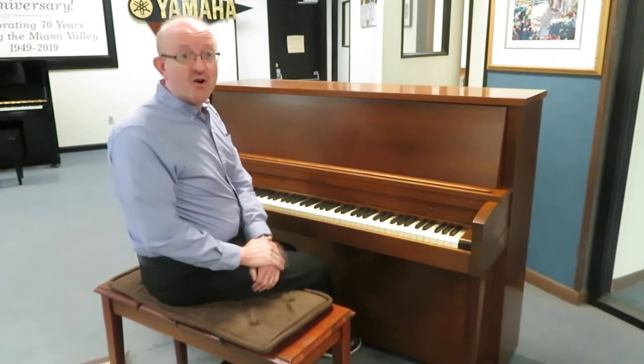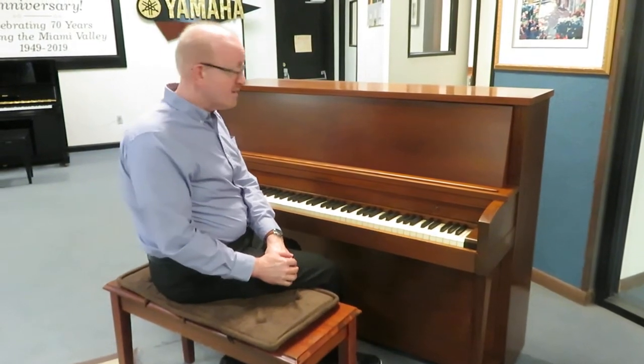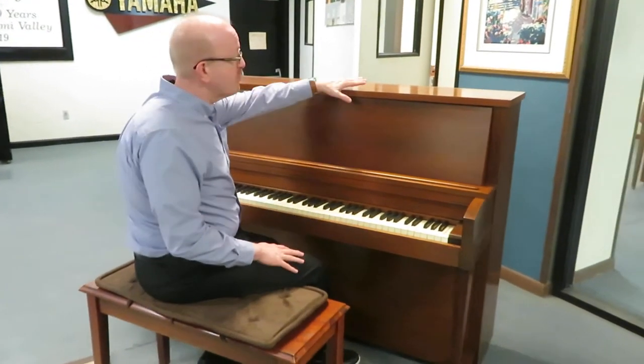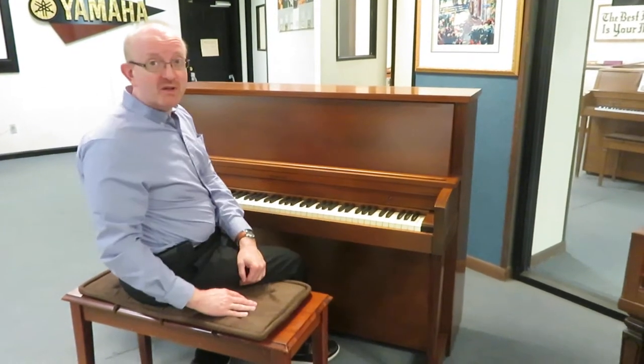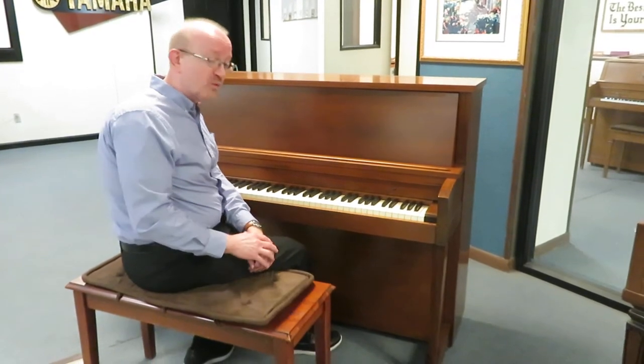Hi everybody, this is Greg Norwood, and what you've just had the real pleasure to hear is this really classic Baldwin-Hamilton upright piano. This is in a walnut cabinet, as you can see right there. This was hand-built in Cincinnati back in Baldwin's heyday when, as we say here at the store, Baldwin was Baldwin.